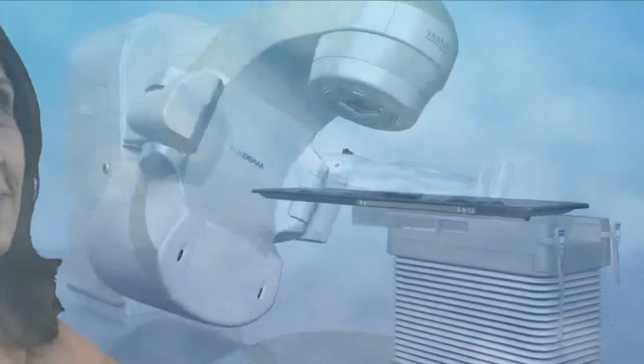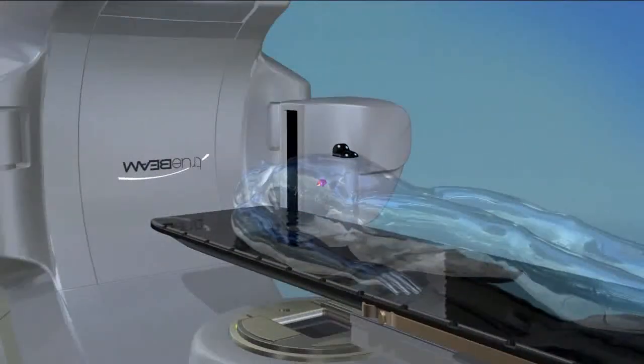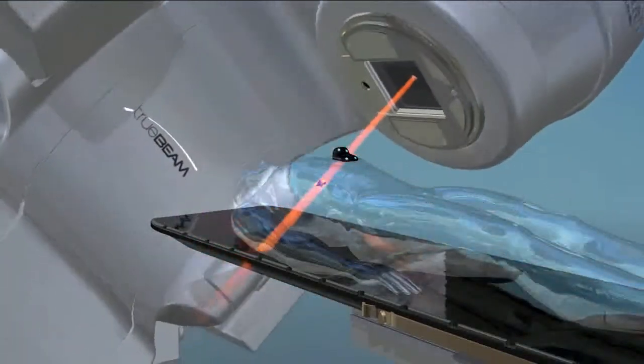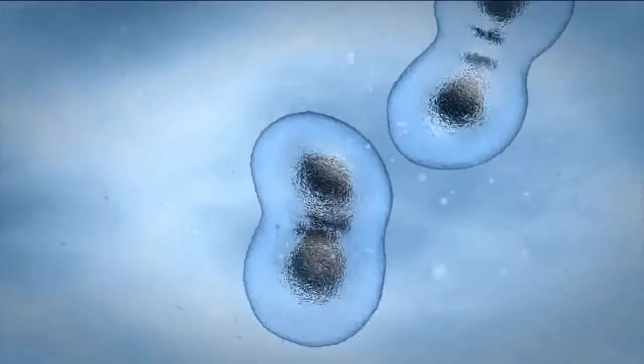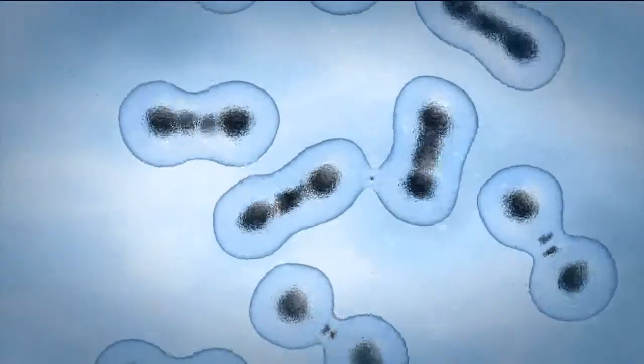Over the past few years, there have been important advances in the treatment of cancer. Radiotherapy is one of them. Every day, tens of thousands of people are successfully treated by Varian's advanced radiotherapy systems. These non-invasive procedures work by beaming precisely focused and targeted x-rays into the tumor and destroying its ability to grow. Left untreated, abnormal cancer cells can reproduce at a much higher rate than healthy cells and possibly grow and spread throughout the body.